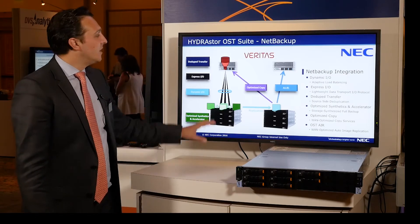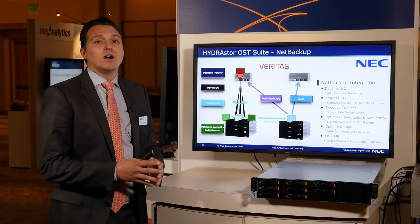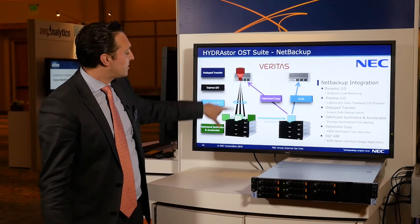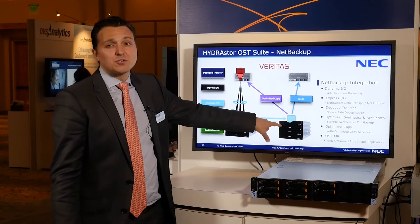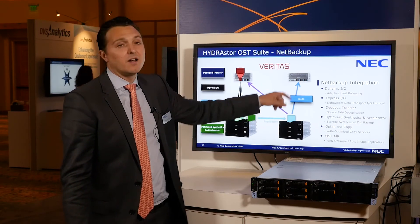Three key partnerships of HydroStore is our integration with Veritas NetBackup. We have some of the tightest integration in the industry, allowing for dynamic I/O, express I/O, dedupe transfer, optimized synthetics and acceleration, and OST AIR. This provides an incredible, rich application integration for NetBackup users. You can load balance flows from one media server or multiple media servers, do the synthetic crunching, present that full backup to the media server, leverage HydroStore's efficient deduplication and replication technology to a DR site, and then provide optimized copy and AIR recovery.